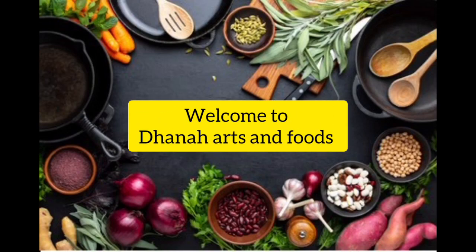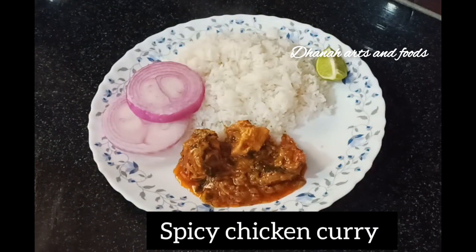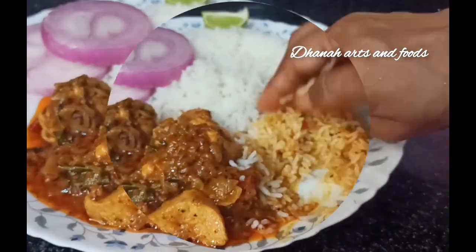Hello and welcome to my channel. Today's video I will show you how to make tasty and spicy chicken curry. This is very tasty rice and biryani. Let's start this video.